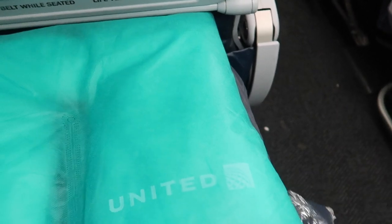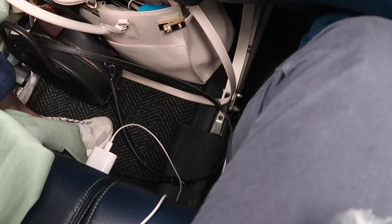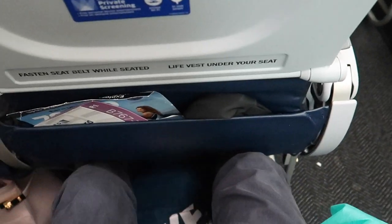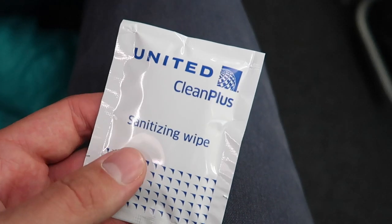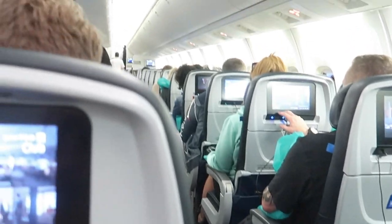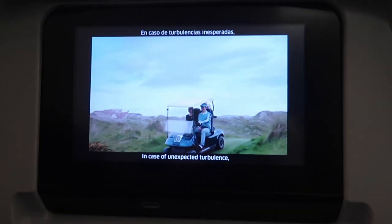You can find a pillow and a blanket on your seat. In between the seats you can find universal power outlets. With 31 inches the seat pitch was a bit tight, and in late May they handed out sanitizing wipes. The seat itself reminded me pretty much of a seat I would expect on a short-haul flight. At least there was a headrest, so that should be okay for the next 7 hours. All seats also came with a personal IFE which we are going to check out later.